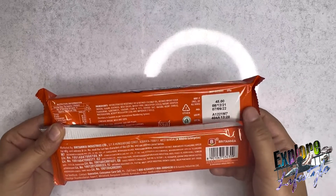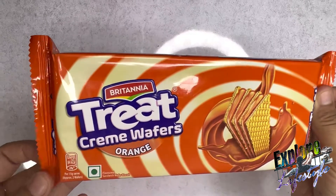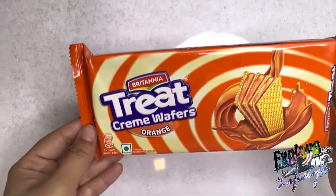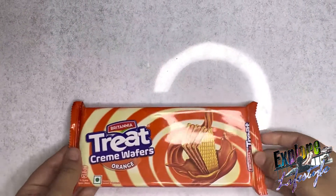Now I will show you how many pieces you will get. It is mentioned that per 15g serving is approximately 2 wafers. So that means this is a 60g pack. So let's unbox this.